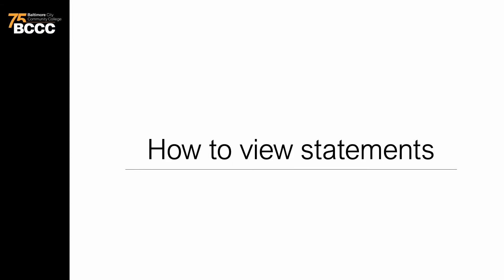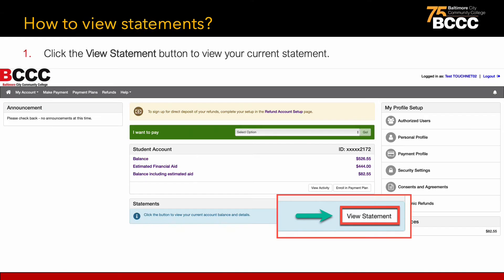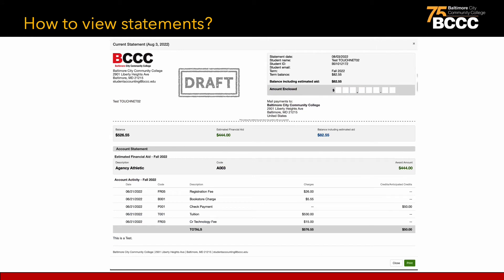Next, let's explore how to view statements. Once you log into the TouchNet portal, students will be able to view statements for a particular semester. Students will be able to view their balance for tuition, estimated financial aid, fees, payments, scholarships, and bookstore purchases, and more.